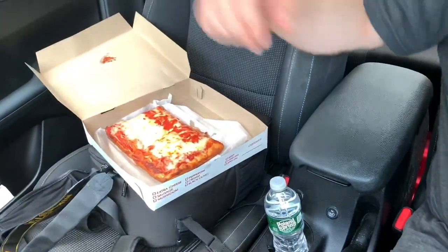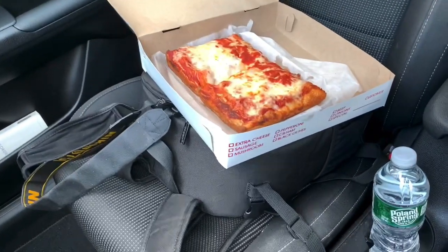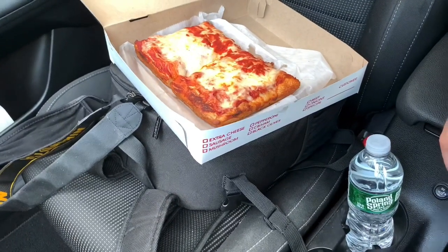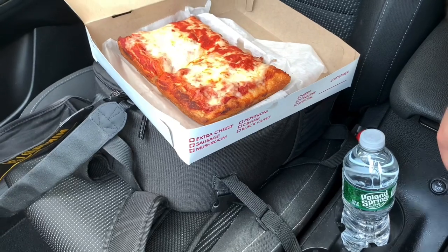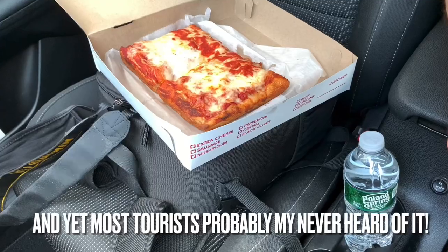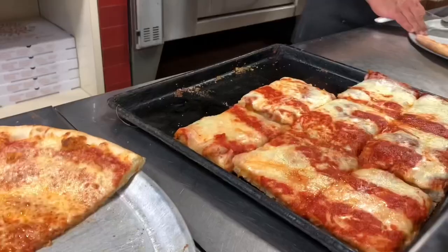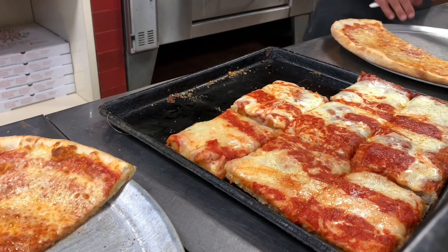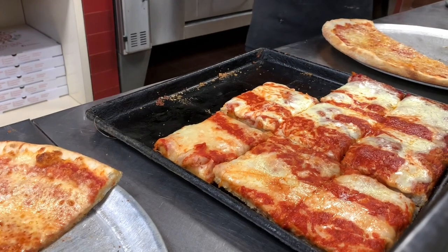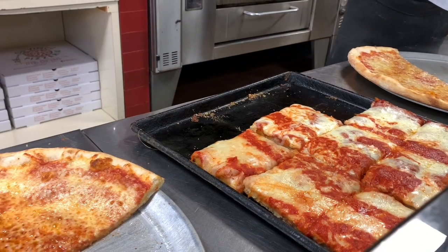I don't want to waste any time, guys. Look what we got here. Da Vinci's is a place that is highly regarded by locals and pizza connoisseurs for their Sicilian pizza. I come back here at least two, three times a year, even though I don't live in Bensonhurst anymore. And you know what's special about this place? It's a throwback. Just like back in the day, the only thing they sell is plain pizza — round and square. That's it.